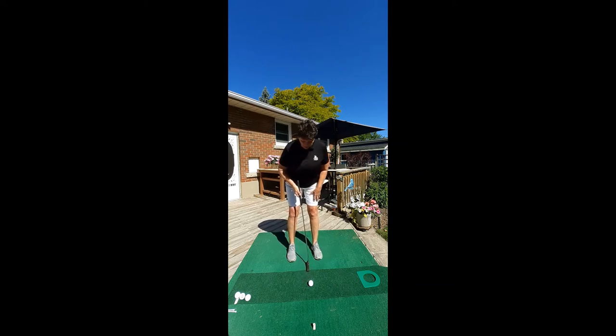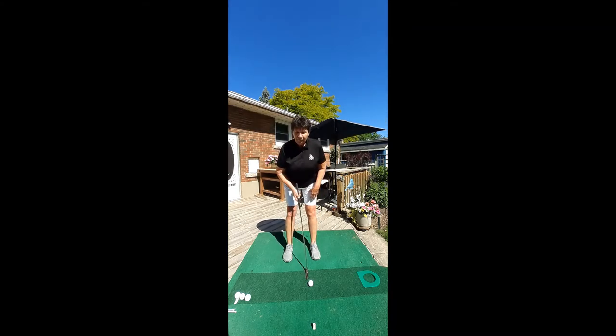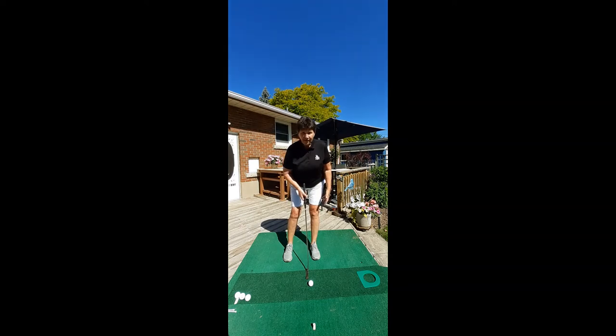The ball position — keep the ball forward in your stance a little bit, not in the center. And if you want to lean a little bit on that left leg, that's fine. The idea is to feel that your legs are not going to move.